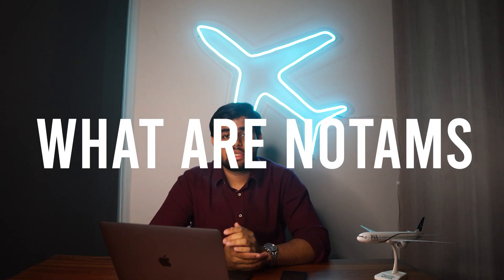Assalamu alaikum and hello everybody! Shijai Mian, iTechno8 back with you with a new video. In this video we're going to be discussing what are NOTAMs, how can you decode NOTAMs, how can you save them using a specific app called NOTAM Pro on your phone, and why NOTAMs are so important for every pilot.